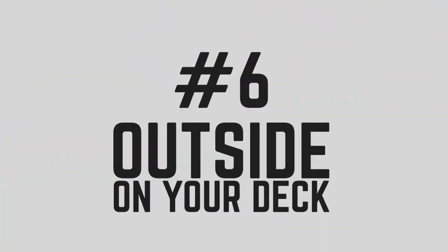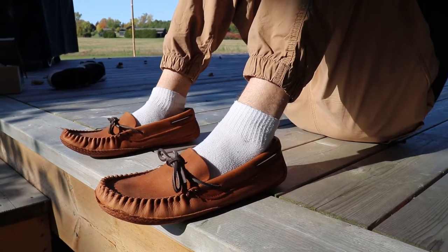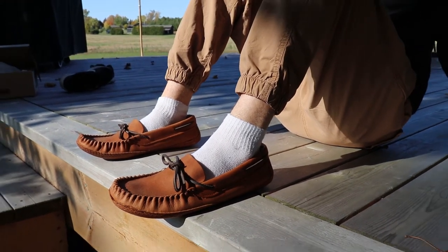The sixth place you can wear moccasins is outside on your deck. You can also wear your moccasins while working in the garage or sitting by the pool. They can protect your feet while being on the deck or the concrete floor, with no worries of getting them dirty.